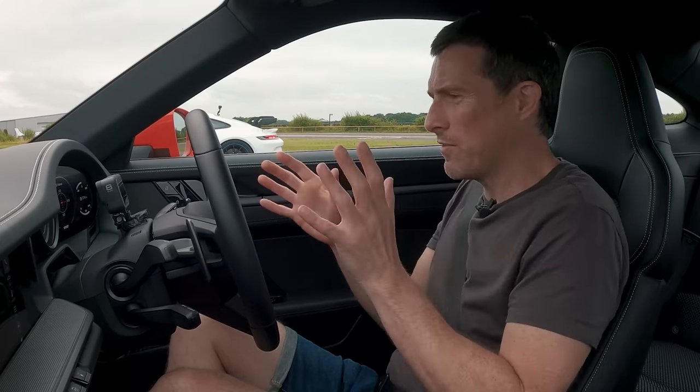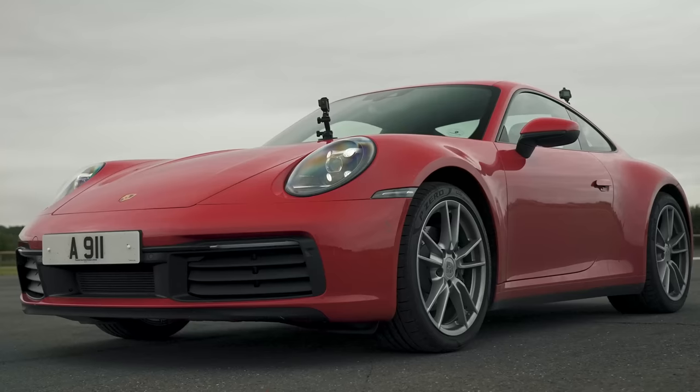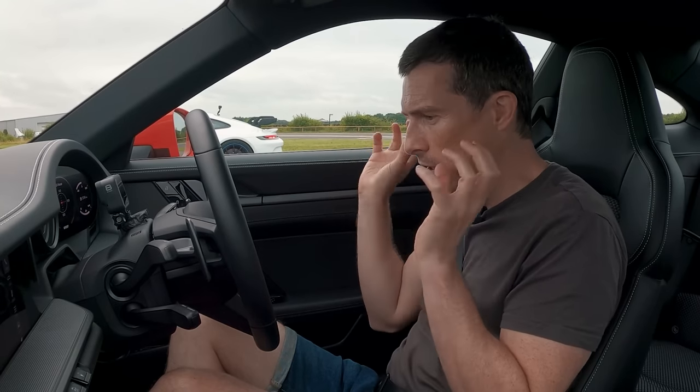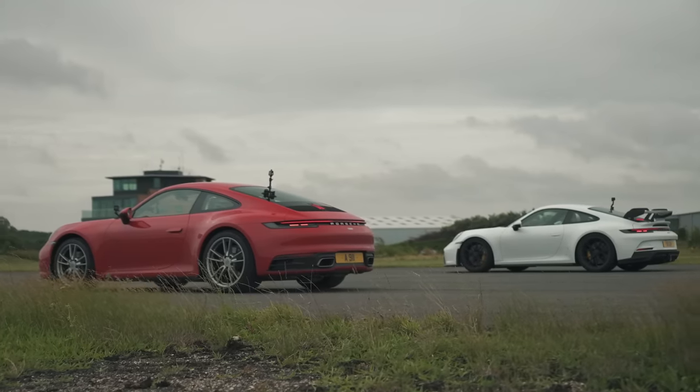I know the Turbo is actually more expensive, but my opinion is if you're going to buy a Porsche 911, you either go for this Carrera — the entry-level model, don't put much on it — or you buy a GT3 if you can get a slot in the allocation, which might be a bit hard. But those are my two favourite 911s at either end of the range. Anyway, enough Porsche marketing nonsense.